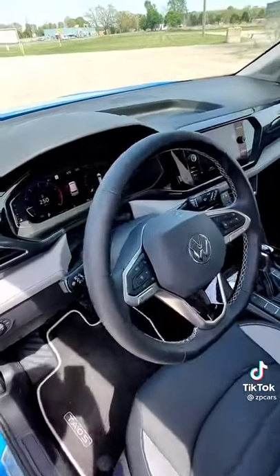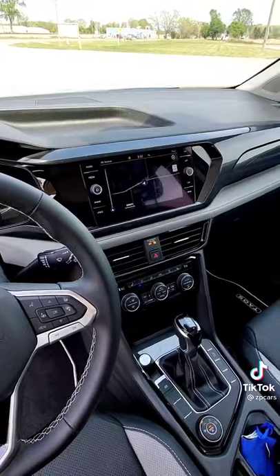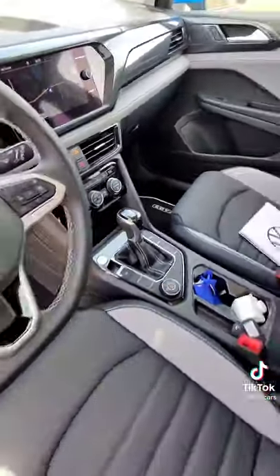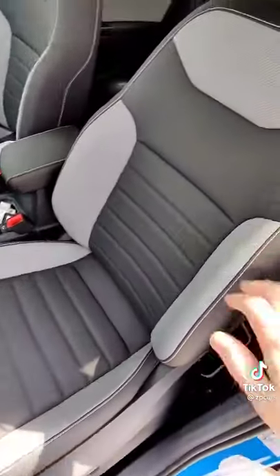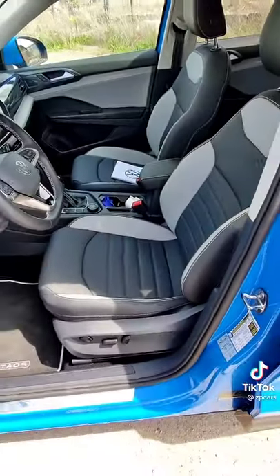The interior is standard Volkswagen fare. You've got a digital instrument cluster, a good-sized touchscreen, and pretty basic controls. Though I do really like these seats — it's two-tone leather, heated and cooled. Not too shabby looking.